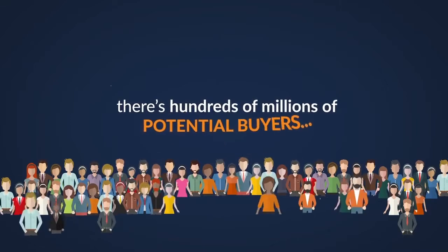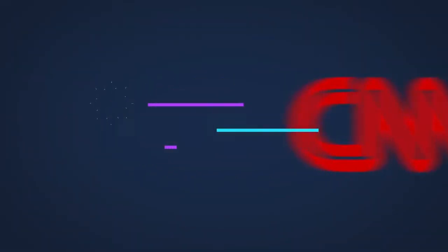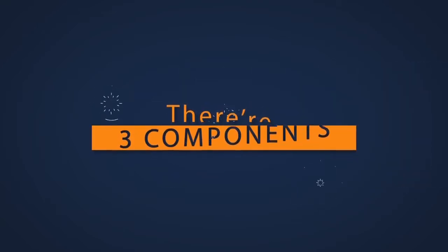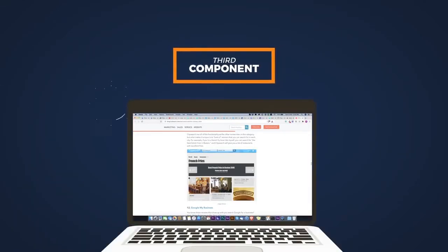And the sky's the limit, because there's hundreds of millions of potential buyers. Do you know how much leads and sales you could generate with just a fraction of the traffic being sent to sites like CNN, Wired, and Fox News? However, there are three components you must get right for making native ads work. The first component is an audience. The second component is the ad itself. And the third component is a bridge slash review page. Sounds like loads of work, right? Well, I'm happy to say there's a better way, and it's called Stribe.